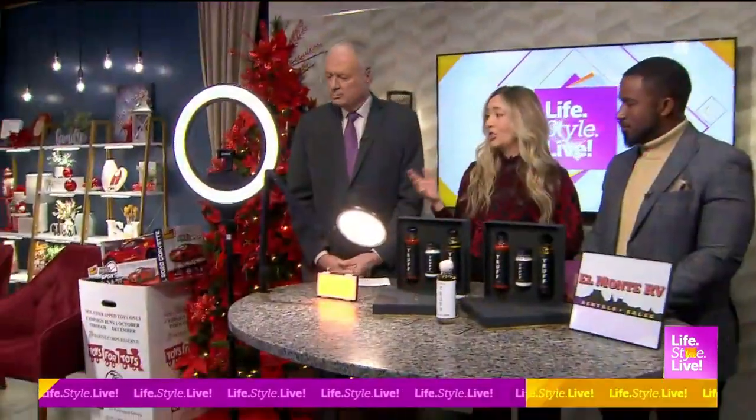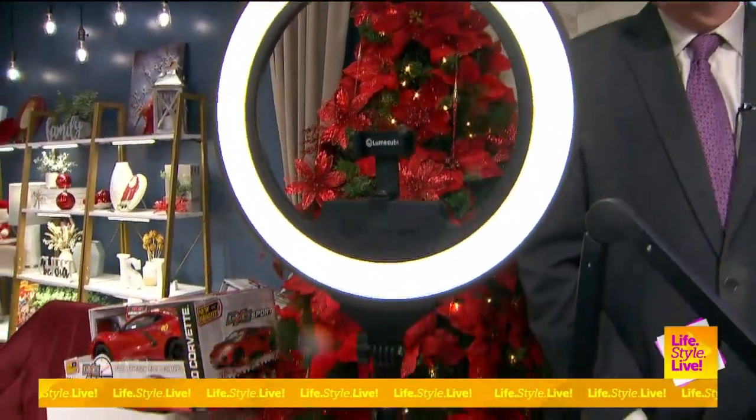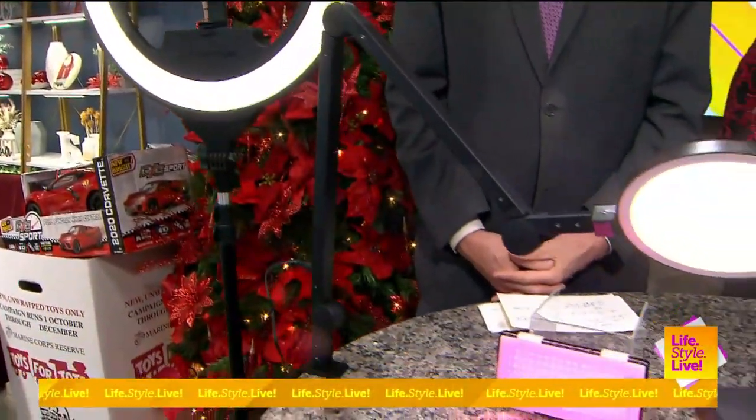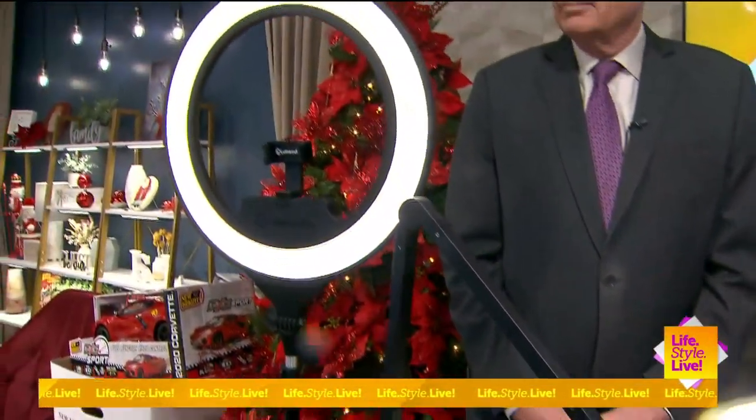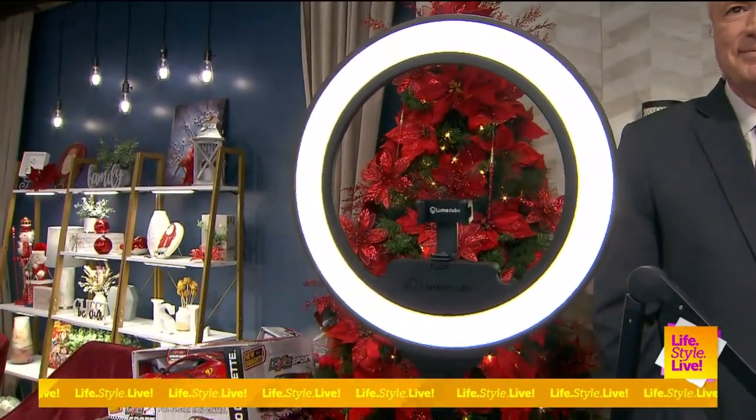I have the Lume Cube Ring Light Pro, which is great for that content creator because it has the battery built right into it. So you don't have to worry about plugging in the ring light somewhere. That content creator can create content wherever. It comes with a really awesome remote where you can change the brightness as well as the warmth or the coolness of the light.